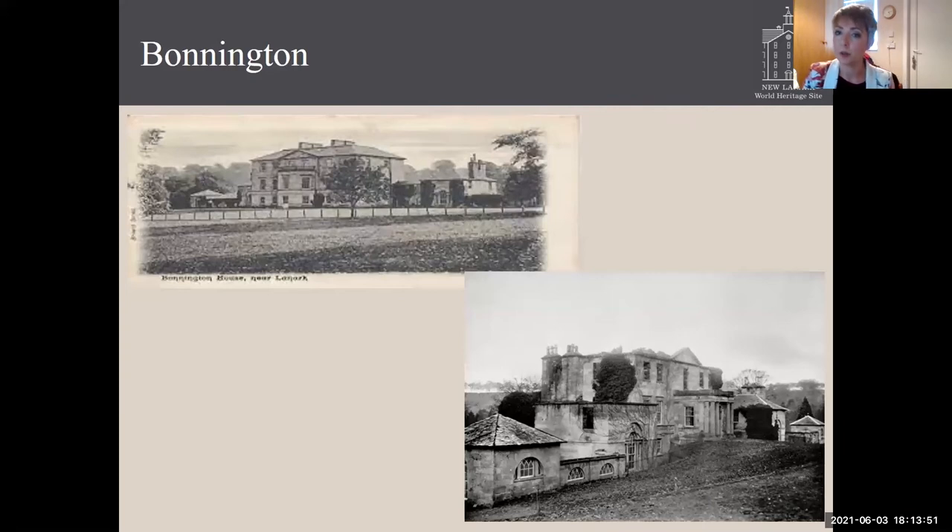Bonnington Estate probably contained the most spectacular designed landscape and mansion house, but almost nothing remains now. You can see the footprints of the house and the landscape, and there is a Bonnington Mains Farm, but beyond that it's probably the best opportunity to see and experience the fluvial glacial landscape that surrounds New Lanark. It also contains some of the remaining follies from the estate, which can be seen as part of the Falls of Clyde walkway.